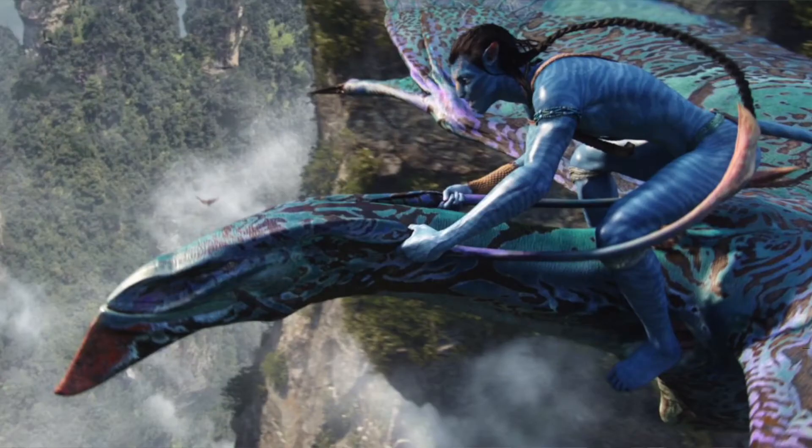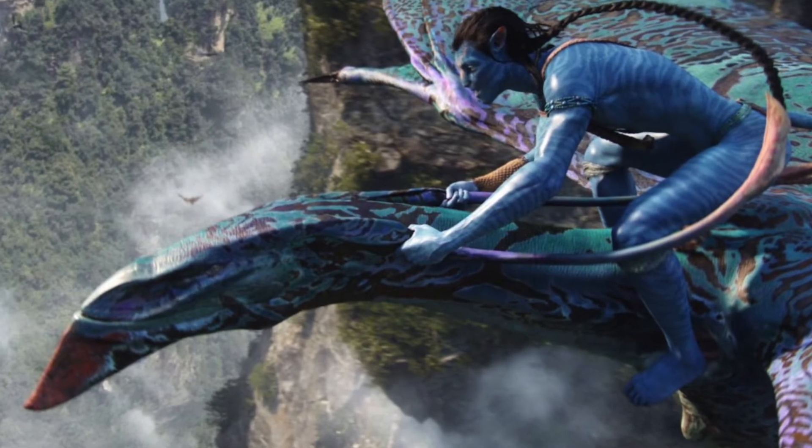Disney are categorising the new rides at Pandora Land — namely Navi River Journey and Avatar Flight of Passage — into Category A for the FastPass. That means you won't be able to book both of them on the same day, a bit like in Hollywood Studios and Epcot. But they're the only two Category A rides in Animal Kingdom, so you can still go on the other major rides. Although that's a little bit annoying, I can see why it makes sense because they're sure to be the most popular for a while.